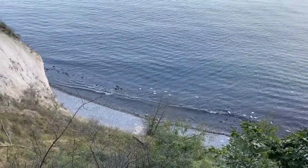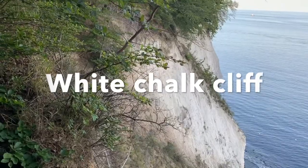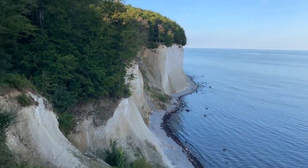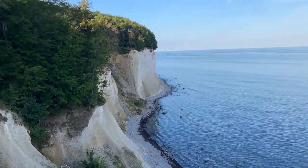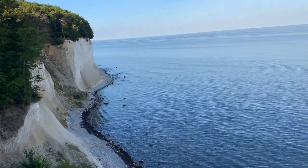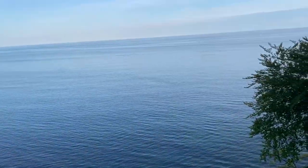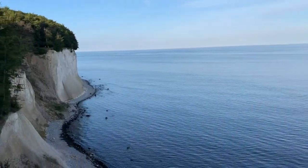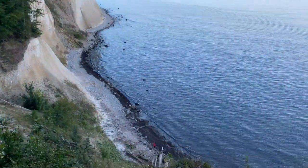Another attraction of this place is the white chalk cliffs. These white chalk cliffs make this coastline more unique and more beautiful. These chalk cliffs are not stable and they collapse every now and then. As there is no fence or boundaries, you have to be very careful, otherwise you can fall down, so you should maintain a safe distance.